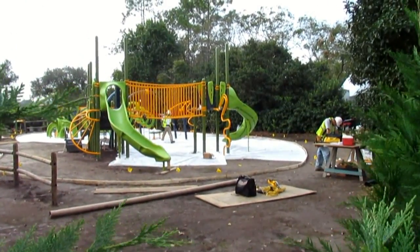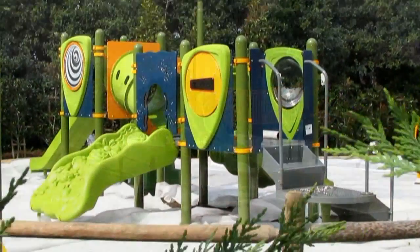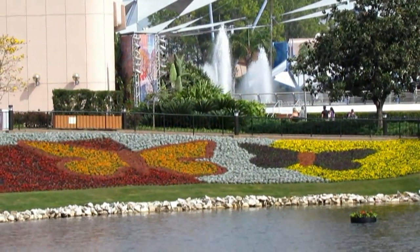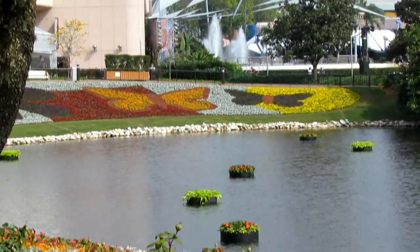And there's the playground — this is one of the playgrounds, I think there's three. This one's near closest to Imagination on the walkway to World Showcase, and it's actually going to be a pretty big playground. You can see butterflies in the flower quilt — lots of butterflies. That seems to be the theme of this area.